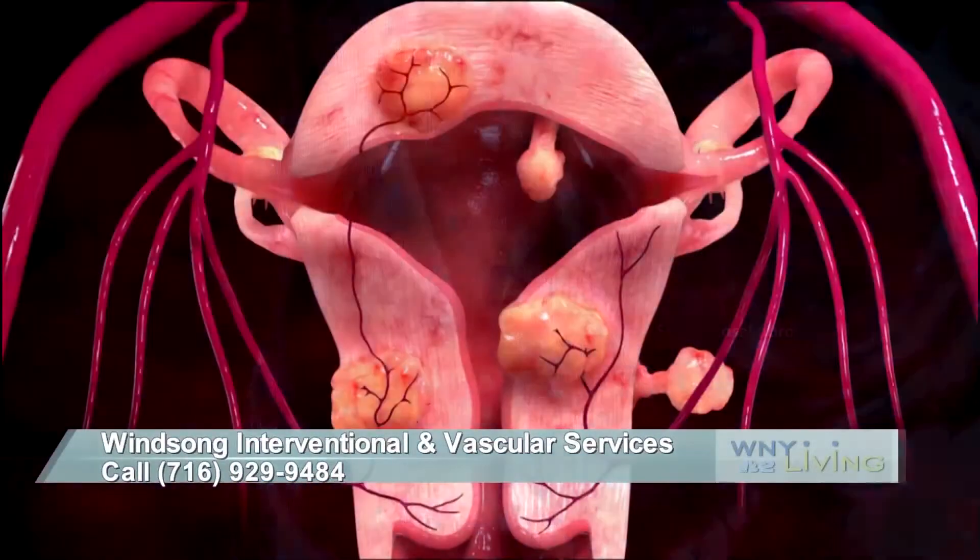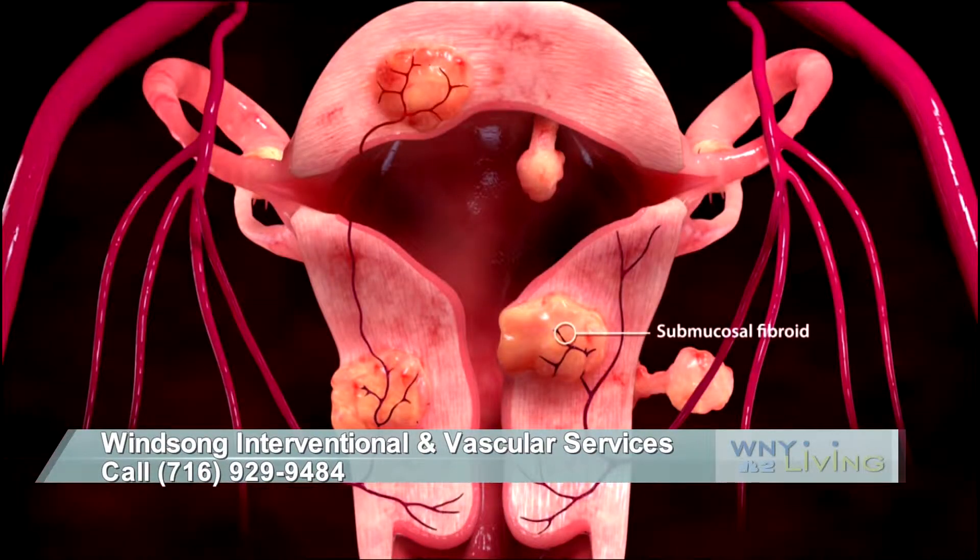But again, it's non-cancerous, and so you don't actually have to take the whole organ out to have a cure. Basically you're just trying to make the pain go away.